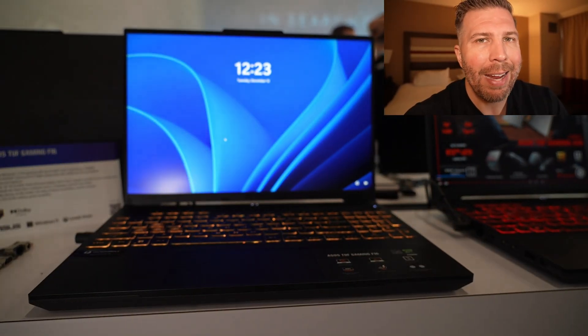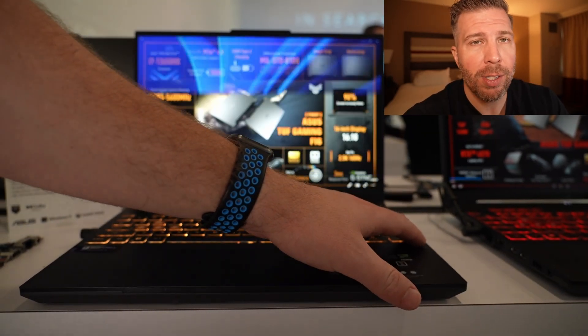I wish there was one more USB-A and maybe a full-size SD card slot — then we'd have pretty much the perfect port selection. Thunderbolt 4 support is great for those who want to use a dock or an eGPU in the future, which can be super convenient to upgrade your laptop's performance down the line. Without Thunderbolt 4, getting a decent eGPU option can be a lot trickier.